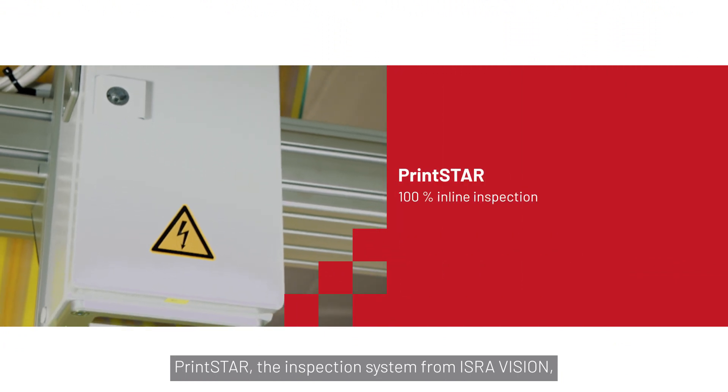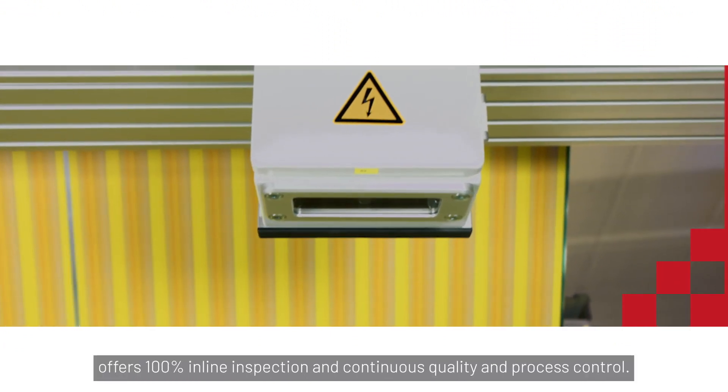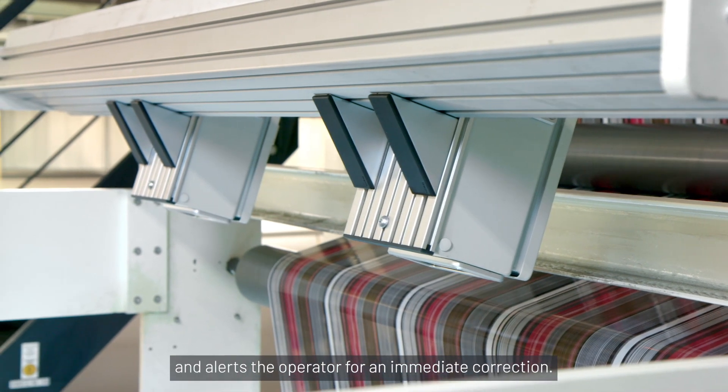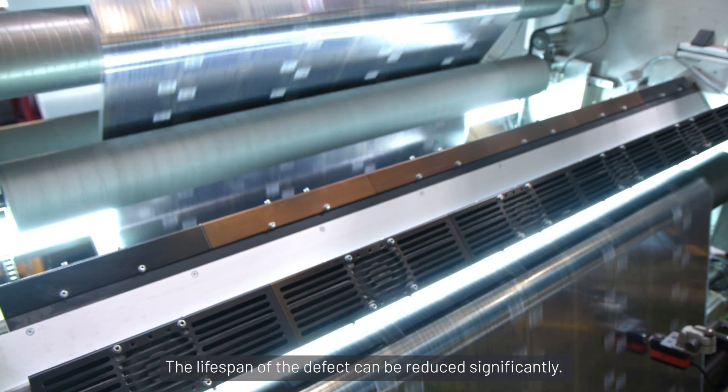PrintStar, the inspection system from IsraVision, offers 100% inline inspection and continuous quality and process control. The inspection system detects defects and alerts the operator for an immediate correction, reducing the lifespan of the defect significantly.